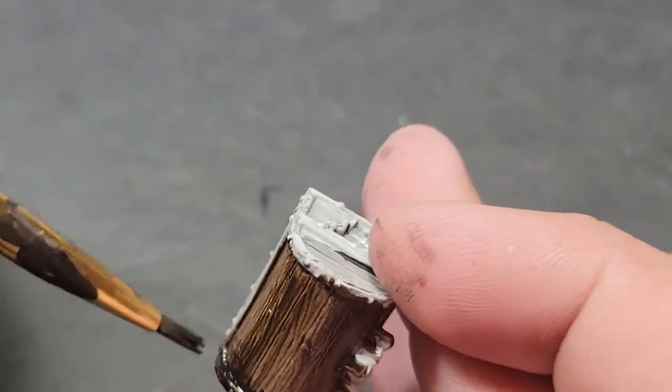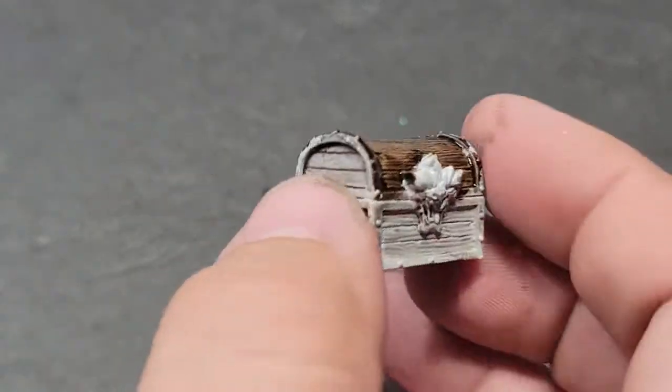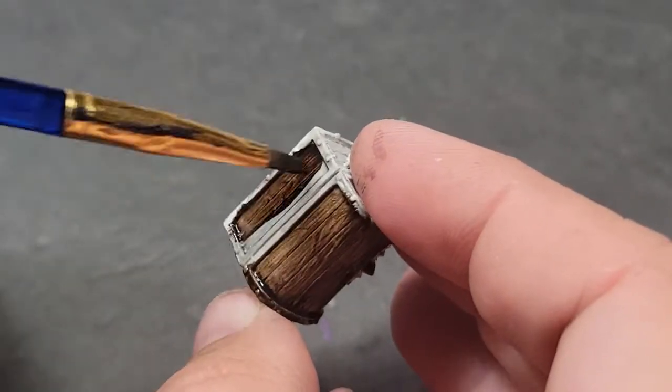So, Nuln Oil everything — to give it additional depth of shading, additional blackening in there. Then Wildwood on all the wooden areas, as the dog goes in the background.